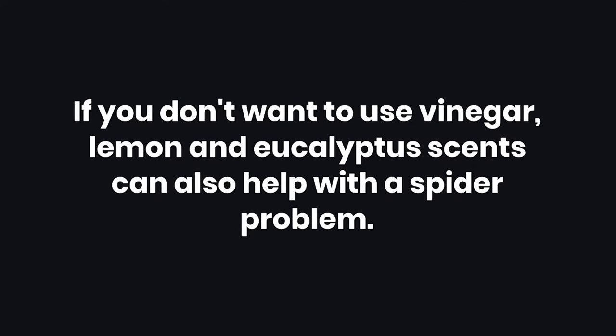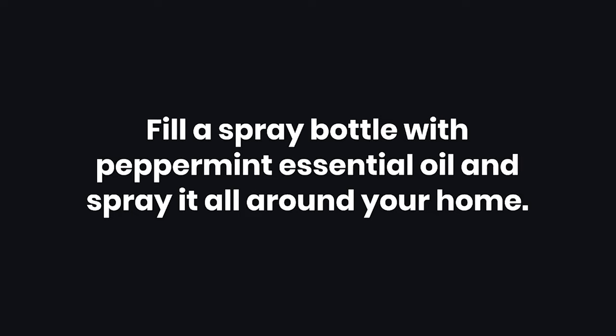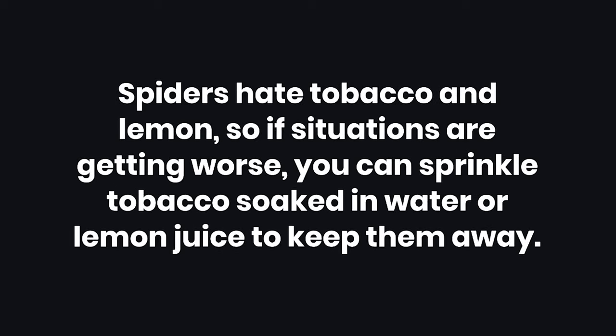Tips: 1. If you don't want to use vinegar, lemon and eucalyptus scents can also help with a spider problem. 2. Fill a spray bottle with peppermint essential oil and spray it all around your home. 3. Spiders hate tobacco and lemon, so if situations are getting worse, you can sprinkle tobacco soaked in water or lemon juice to keep them away.